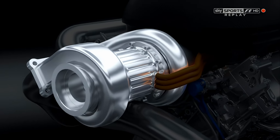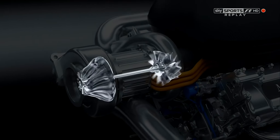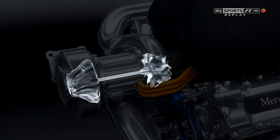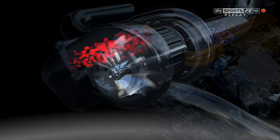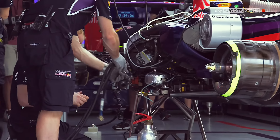What we're seeing here is one of the most advanced engine and energy recovery systems in the world. Formula One is right back at the forefront of technology, where it should be. The problem is, with these complex power units, the mechanics are finding it very hard indeed to work on them.